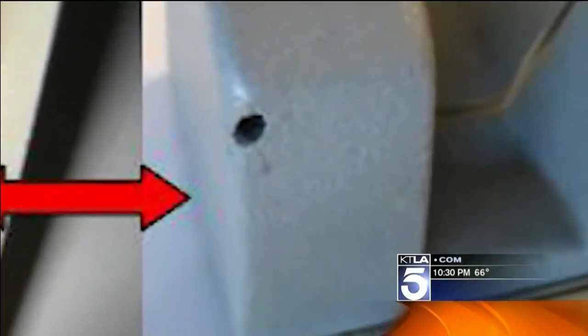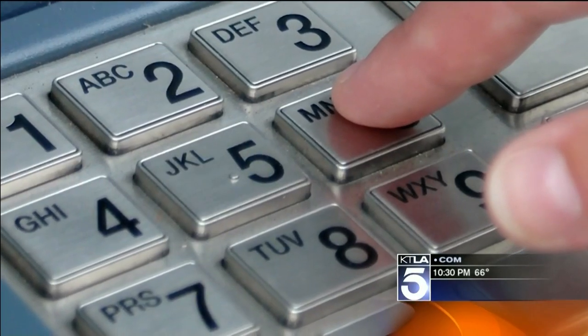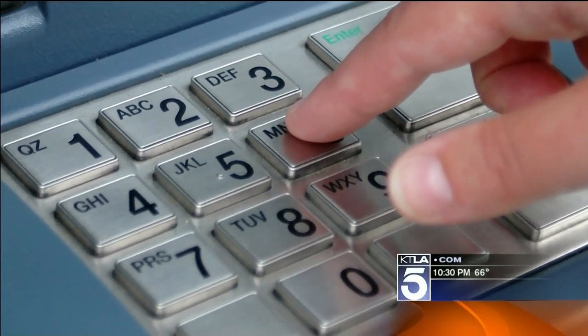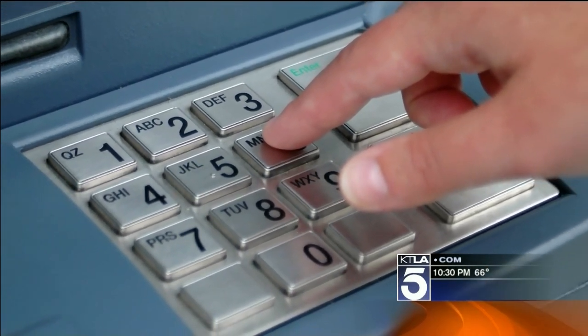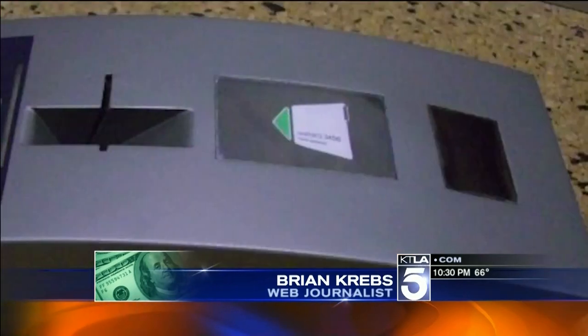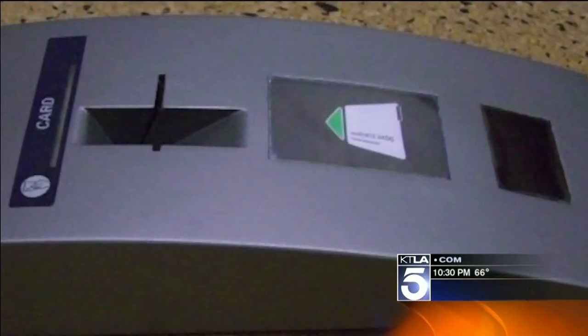The skimmer reads your card and a tiny pinhole camera records your fingers entering your PIN number. The crook then comes back for the skimmer, downloads the information, makes a new card, and cleans you out. What the fraudsters do is put a fake card-acceptance slot right over top of the real one.